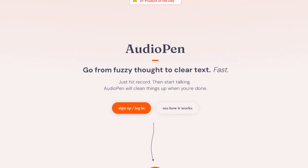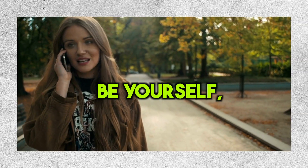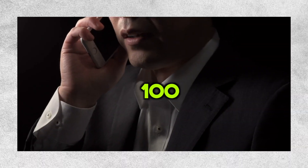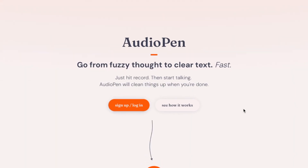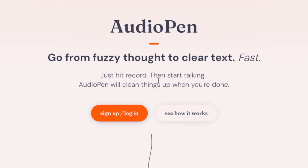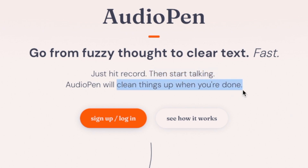Now check out this cool AI tool called Audio Pen. You know how sometimes you wish there was an app where you could just talk, be yourself, and not worry about sounding jumbled up or saying the same thing a hundred times? That's where Audio Pen steps in. Basically, it takes your spoken thoughts and turns them into clear and neat text. All you gotta do is hit the record button, talk like you normally do, and it cleans it up, fixes grammar, and gives you a piece of content you can actually use and share.